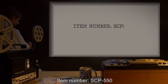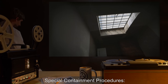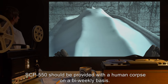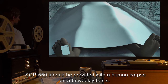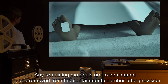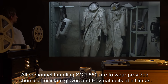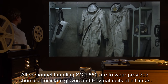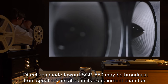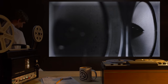Item number SCP-550. Object class: Euclid. Special containment procedures: SCP-550 is to be held in a standard-sized humanoid cell. SCP-550 should be provided with a human corpse on a bi-weekly basis. Any remaining materials are to be cleaned and removed from the containment chamber after provision. All personnel handling SCP-550 are to wear provided chemical-resistant gloves and hazmat suits at all times. Directions made toward SCP-550 may be broadcast from speakers installed in its containment chamber and should be used for transportation, maintenance, and testing.